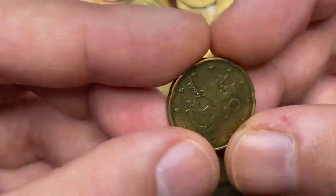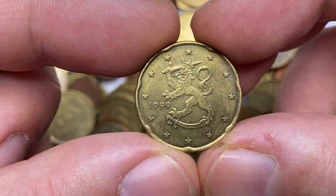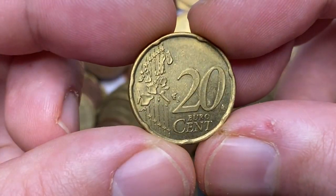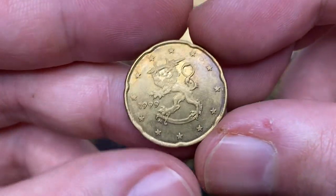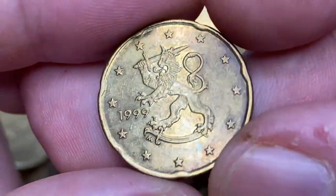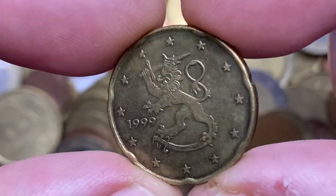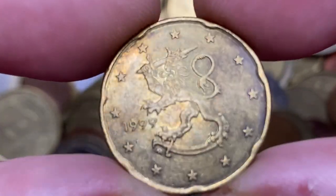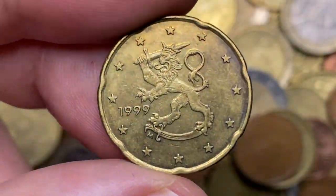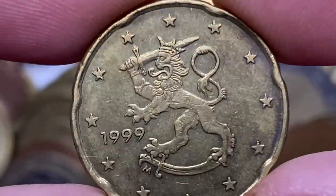Here is a 1999 20 euro cent from Finland. This one is devoid of original mint luster as the previous one, but the fields of the obverse display clean surfaces with burnt orange rosewood hues. The central relief depicts the Finnish heraldic lion, which is encircled by 12 stars of Europe. At MS65 these coins are worth over two dollars.